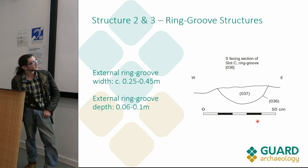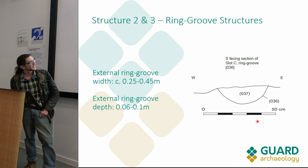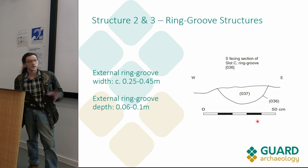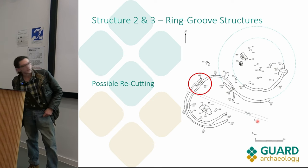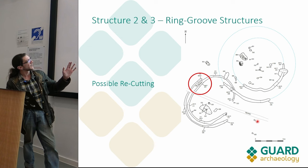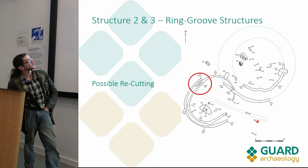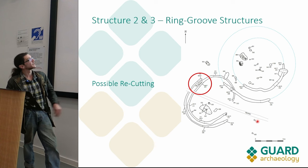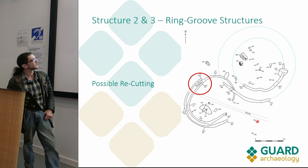We excavated about 25 percent of these ring grooves so they've been fully sampled. Hopefully with some post-excavation analysis we'll get some finds recovery or ecofact recovery that could help us figure out what was going on here. There was some interesting possible re-cutting: one section of the interior ring groove appeared to diverge off. We did try to establish a stratigraphic relationship, but unfortunately the fills between the two parts were too similar to confirm any stratigraphic relationship. It appears there has been some re-cutting, which is possibly indicative of extension or repair of the structure.